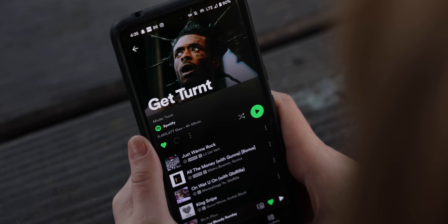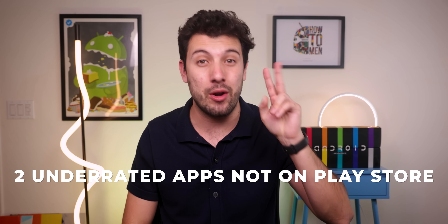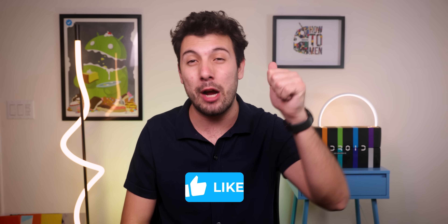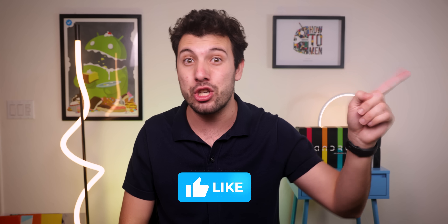The only thing you won't be able to do that every premium user can is download songs for offline listening. But still, it's a must. And that's just two underrated apps that are not on the Play Store out of the 15 that I'll be showing off in this video. You're going to want to stick around because it only gets better from here. So drop a thumbs up to show your support, and let's jump back in.